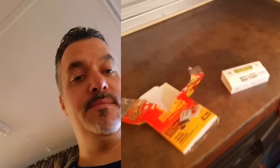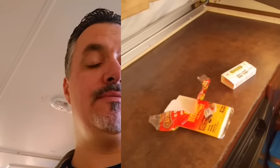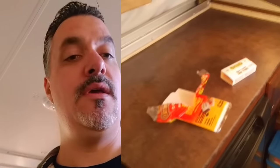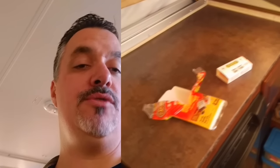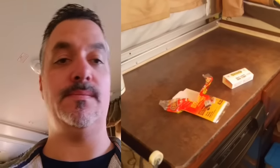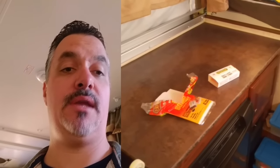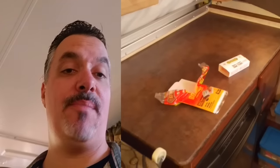I'd rather have a dead mouse in here stinking up the joint and have to air it out when I open it up, than have a whole colony of mice. So my thinking is: put a few of these down, and if one or two mice get in throughout the winter looking for warmth, they're going to get caught in these traps and not be able to reproduce.